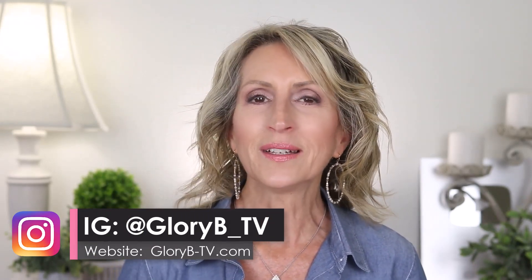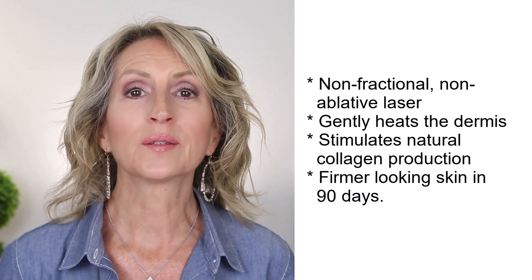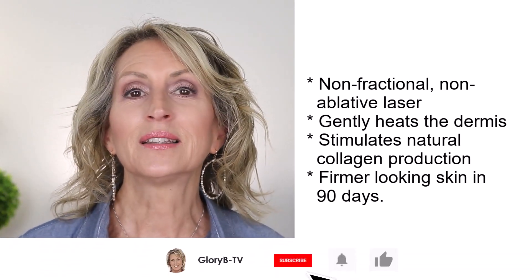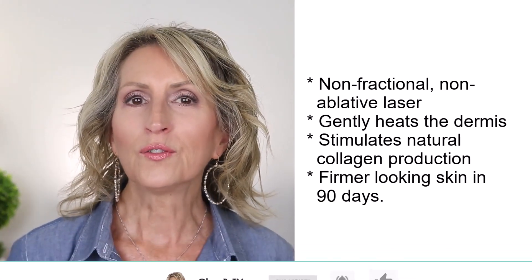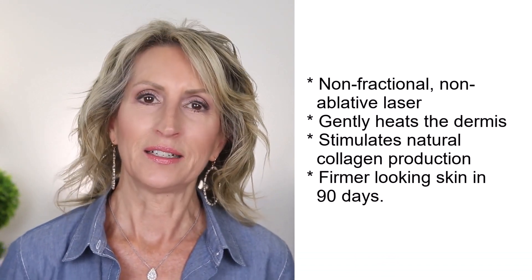So what is this product going to do? This non-fractional, non-ablative laser works by gently heating the dermis — the skin — to stimulate the natural collagen production, with the goal of revealing firmer looking skin in 90 days.